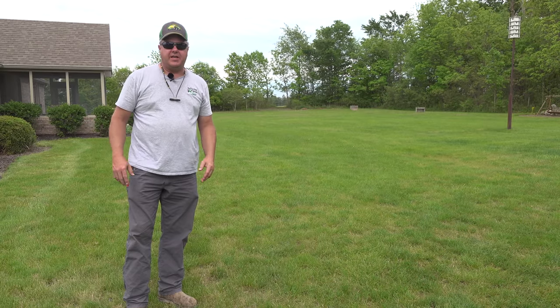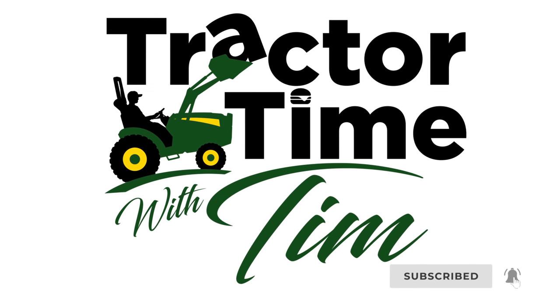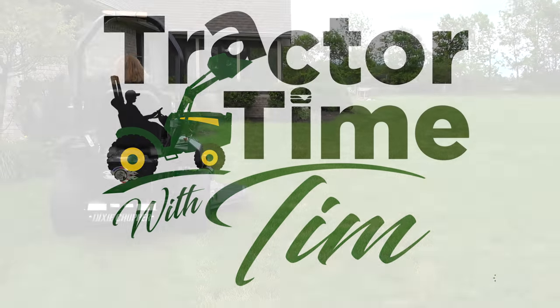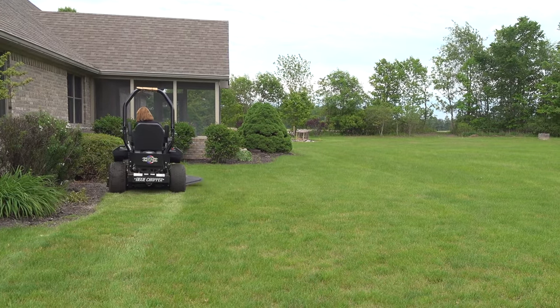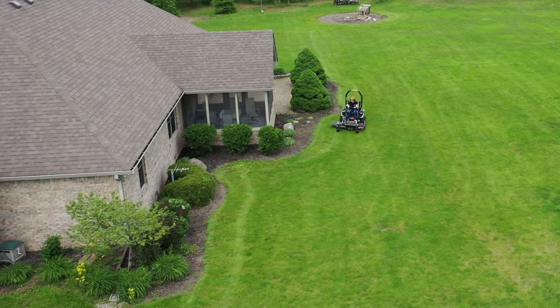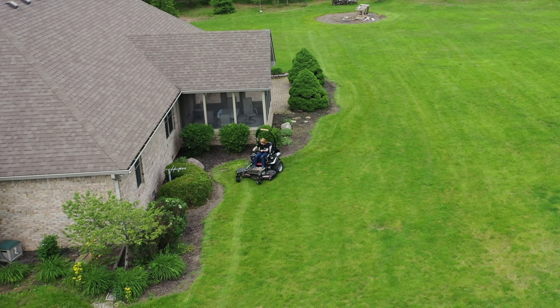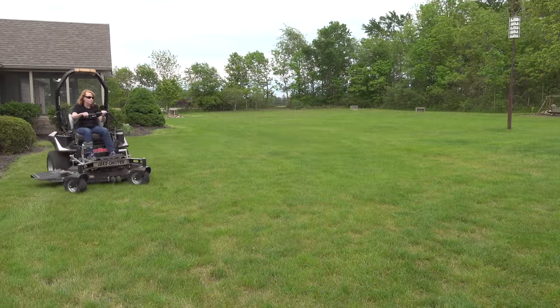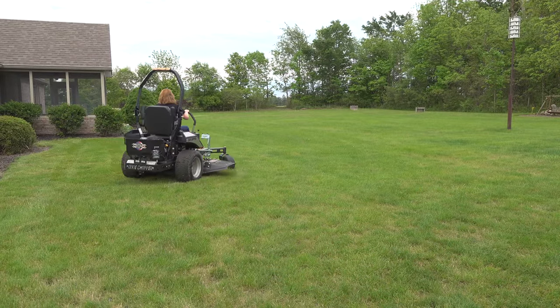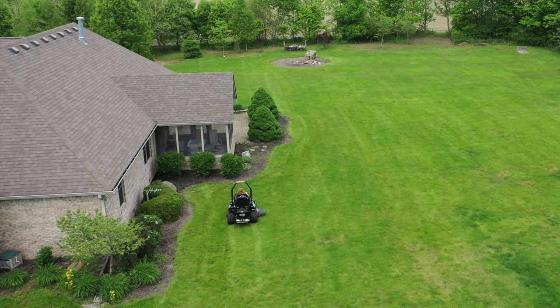Today we're going to be showing you something totally different on our channel. We've got a Dixie Chopper zero-turn mower here. We're just playing with this mower a little while — it's got a good story. I'm going to tell you more about that in a minute. Right now I can't get Christy off of it. Dixie Chopper.